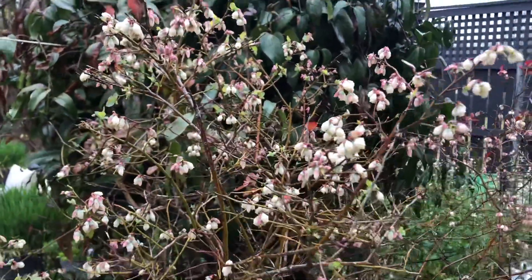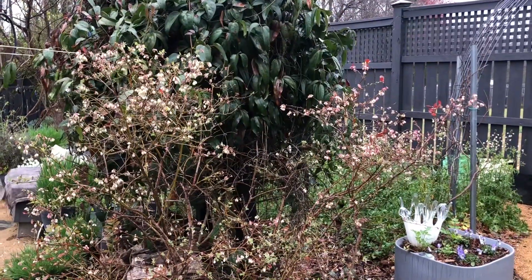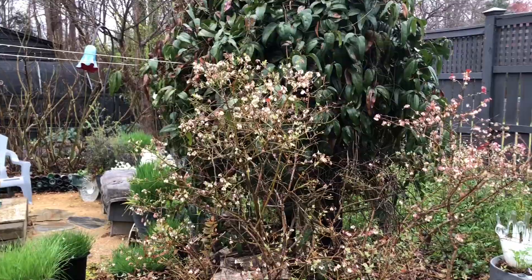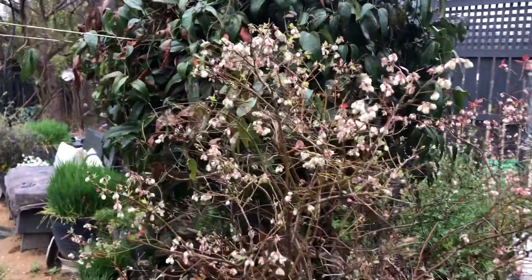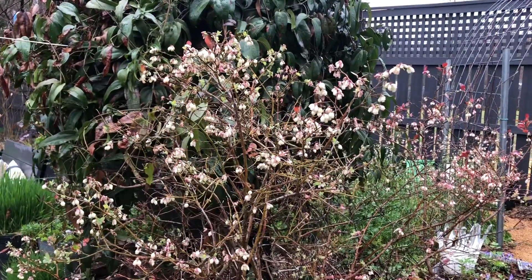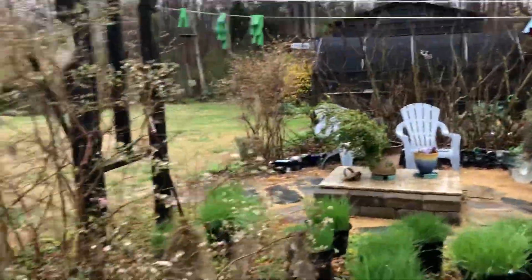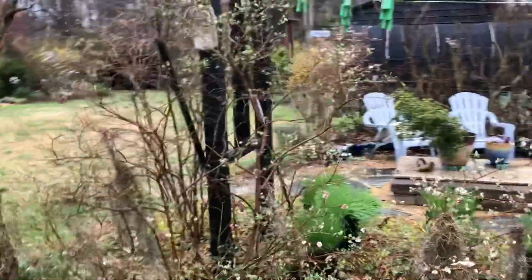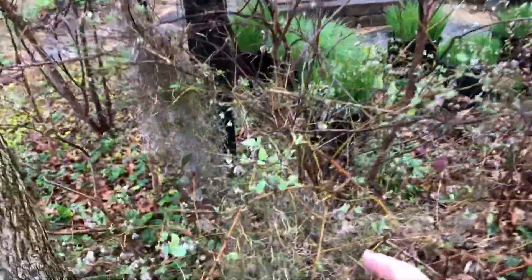22 degrees will absolutely damage these flowers and likely make it so I won't have any fruit on it. The options are just say okay, I don't care, or potentially cover it with some frost cloth. I don't really like this variety — not only because of the low chill hours, but it sets a really small fruit that is kind of sour. So I'm not going to do anything for these. Not only is it already flowering but it's already putting out foliage, which is very early.